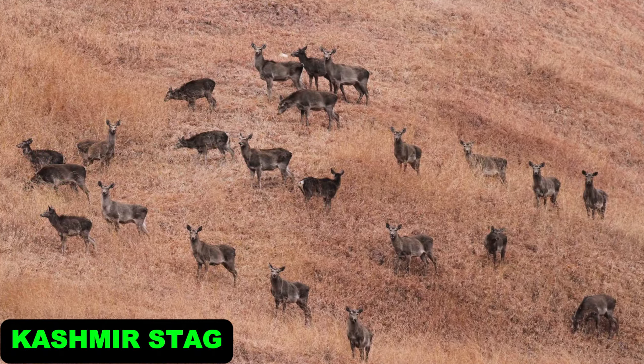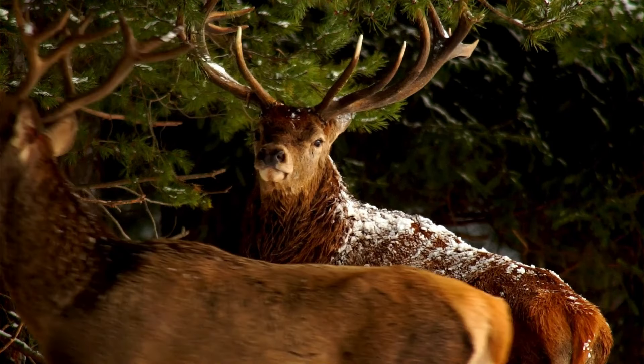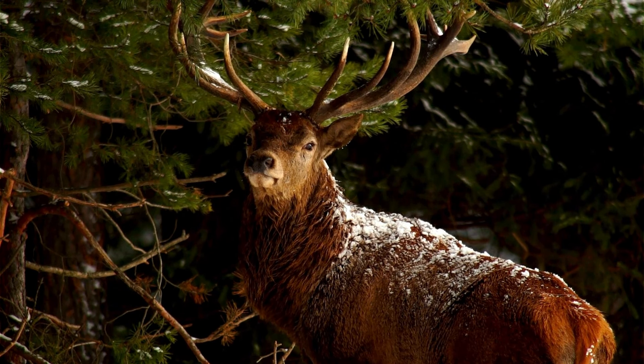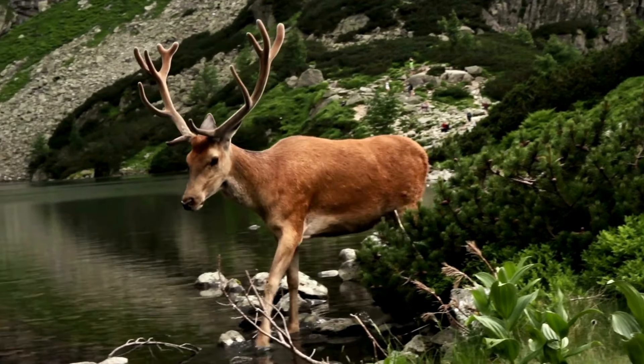Kashmir Stag. The Hangul is an endangered species exclusive to the Kashmir Valley. With their reddish brown coats and impressive antlers, they are a symbol of India's natural heritage. They prefer dense forests and alpine meadows.